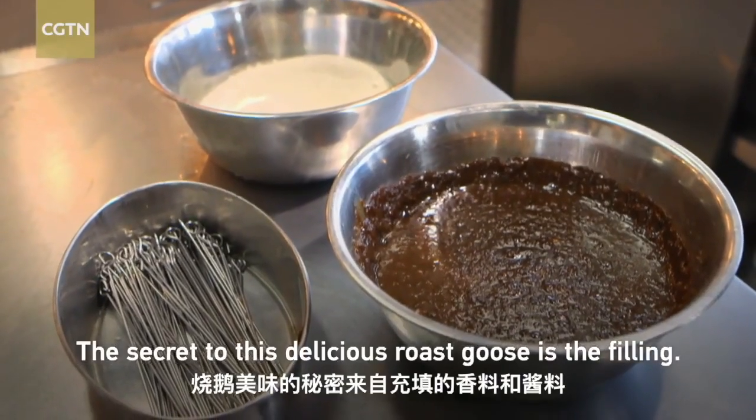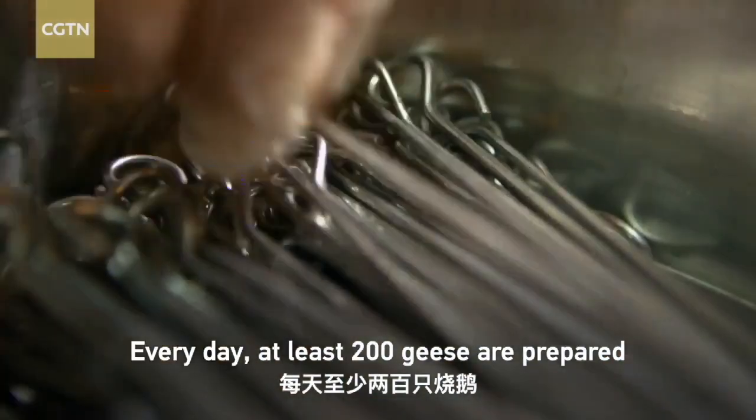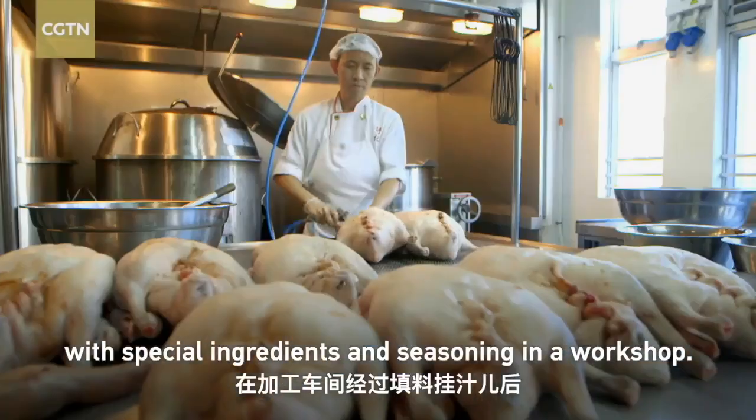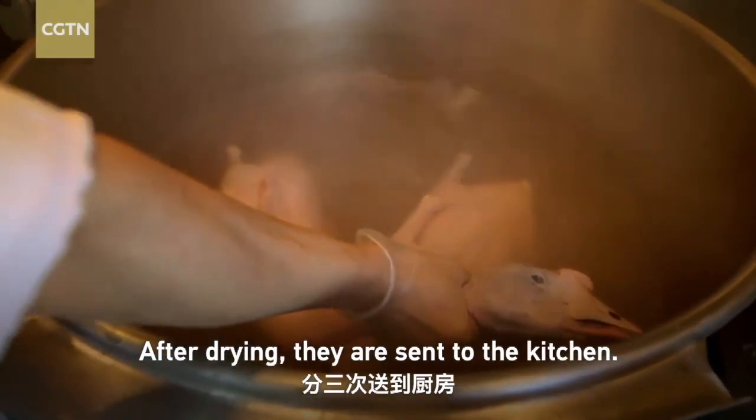The secret to this delicious roast goose is the filling. Every day, at least 200 geese are prepared with special ingredients and seasoning in a workshop. Then they are dried in a sealed room before being sent to the kitchen.